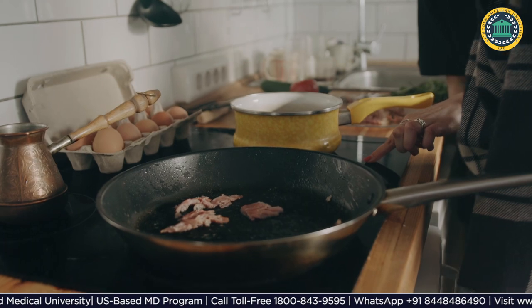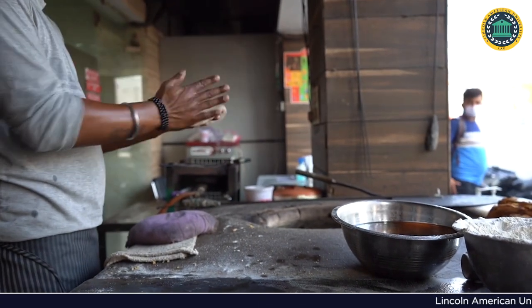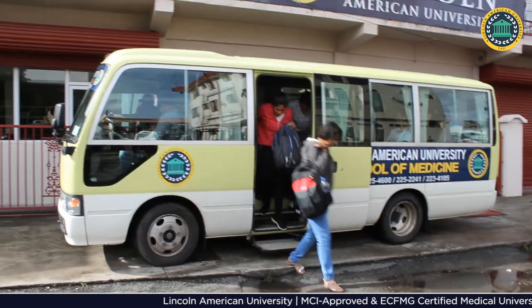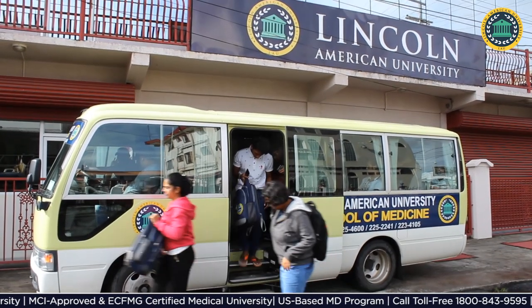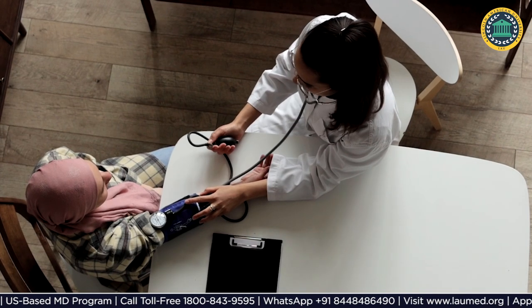For accommodation, we have CCTV and Wi-Fi enabled, apartment-type accommodation for students with two-seater and three-seater options, along with a kitchen where students can cook. An Indian mess is also available, and the apartments are fully air-conditioned.